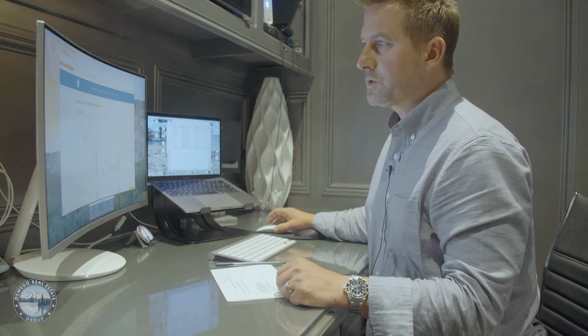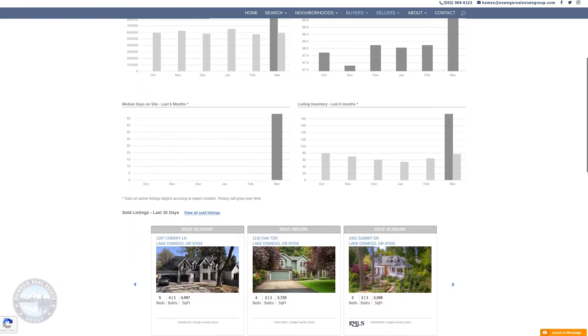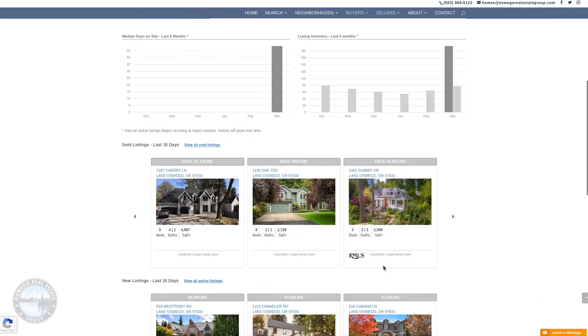Another cool thing we're doing is we're actually providing real-time market statistics — active sales, pending, solds — all the data that you need to look at if you're buying or selling.